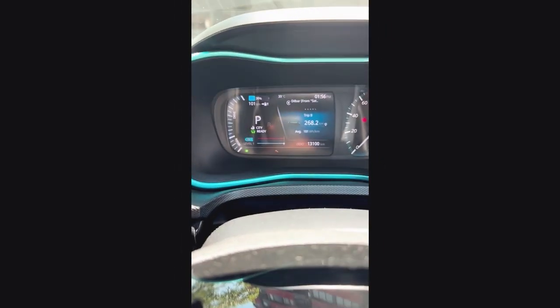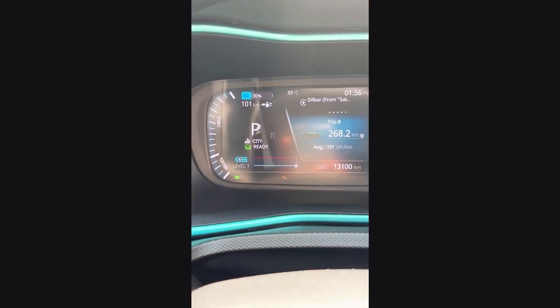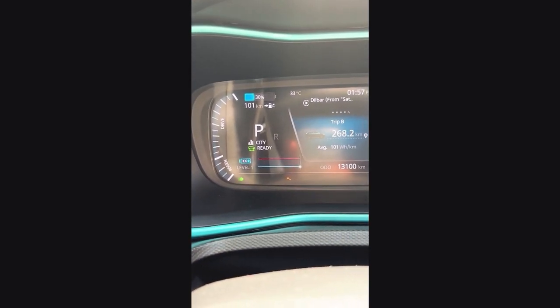Hello guys again, so now I have reached home with exactly 30% SoC remaining. We have covered a distance of 268.2 km and on the expressway I maintained a speed of 72-75 km/h.